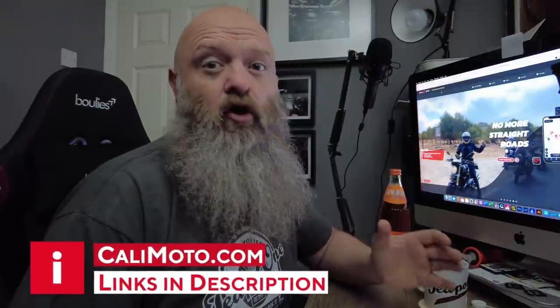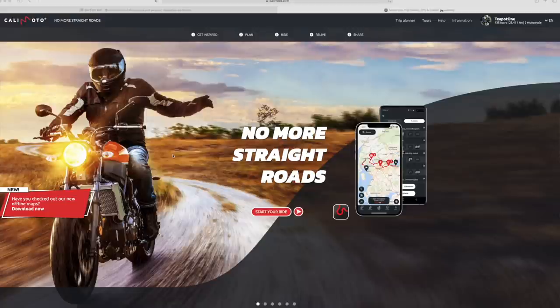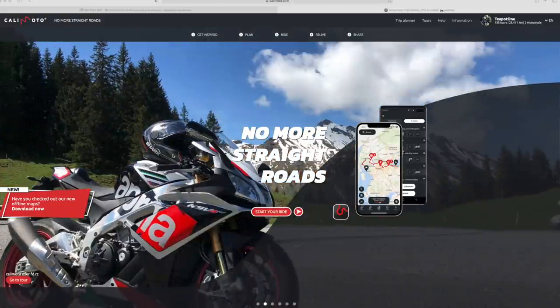Yes, this is a sponsored video by CaliMoto. They are one of my channel sponsors, but if you follow the channel, you'll know that I've been using this app well before they came on board as a sponsor. It's a cracking app for finding great roads round about you or along a specific route, and they've released some new features for the app right here on your phone, which I'll detail now. They've been available over on the website at CaliMoto.com for a while now, but now they're available right there on your phone in the app.